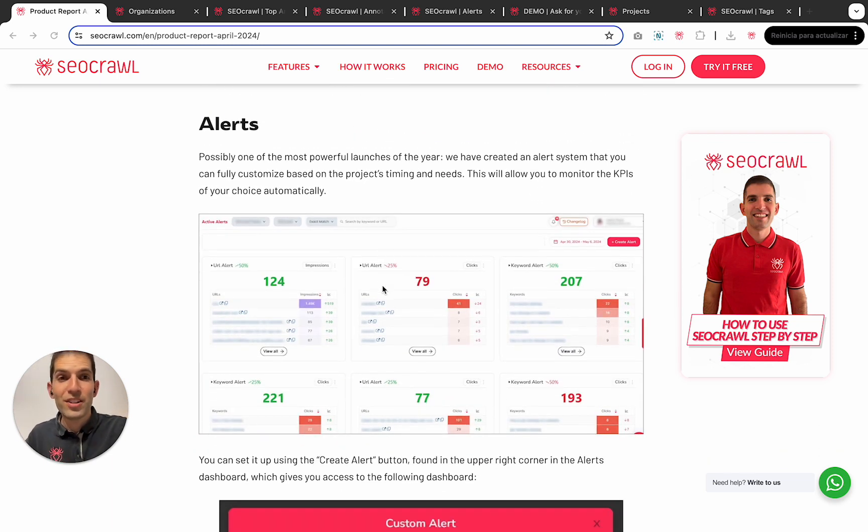Finally, we have launched Alerts. Alerts is a tool that will save many lives in terms of SEO, because it allows you to customize the sensitivity of keywords and URLs. Every time a keyword or URL reaches plus 50% in clicks or minus 90% in impressions, you will automatically receive an alert and be able to see everything in detail. This means you will never have the situation where something breaks or traffic decreases and you only notice three weeks later.